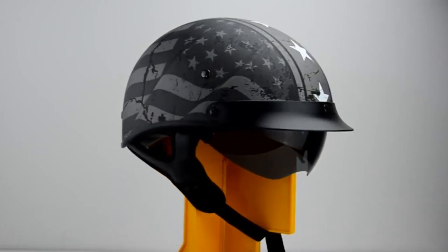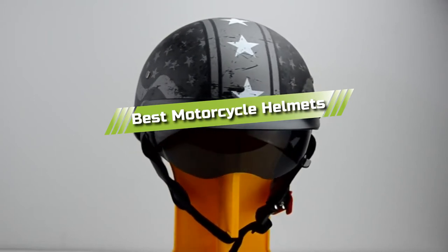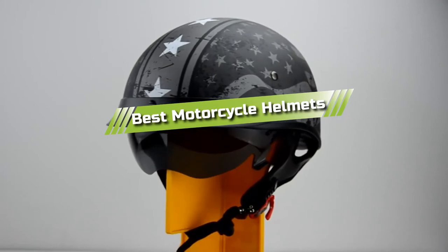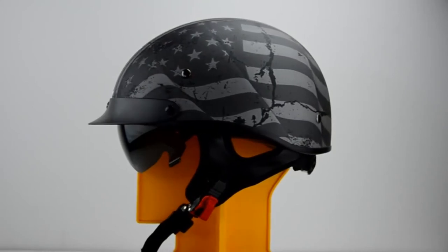Hello guys, in today's video we are going to present you with the top 5 best motorcycle helmets available on the market today. We made this list from our personal preference and sorted it based on their features, prices, quality, durability, and reputation of the manufacturers.